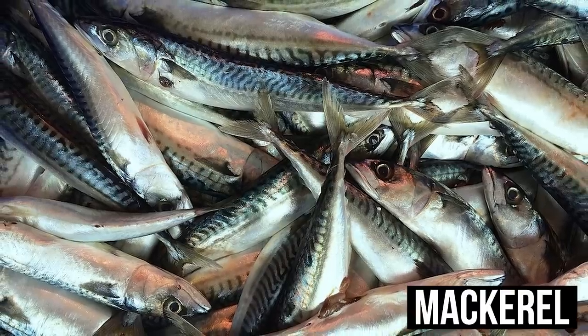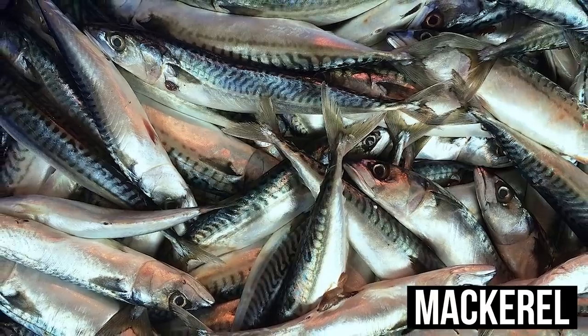Number two is going to be mackerel. You can get it fresh or in a can, as long as it's BPA free. Mackerel is also very high in omega-3s — we're still looking at about a thousand milligrams per typical serving. It is skewed slightly towards the eicosapentaenoic side, so a little less on the DHA brain side and more on the whole-body inflammation side, but still very powerful for the body on a ketogenic diet.